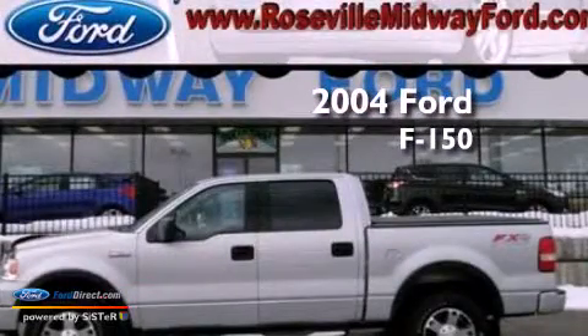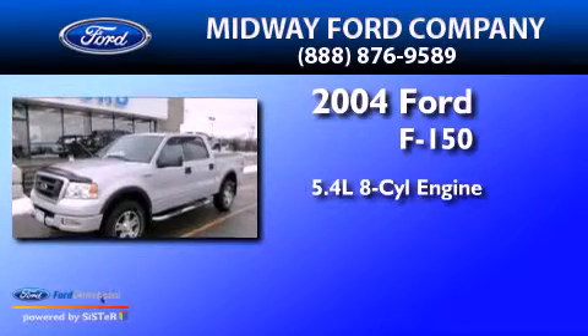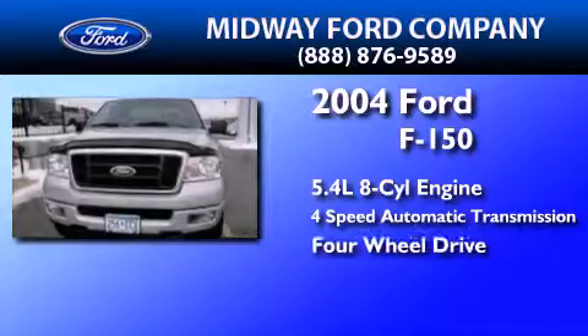This is a 2004 Ford F-150. It has a 5.4-liter eight-cylinder engine, a four-speed automatic transmission, and the added capability of four-wheel drive.